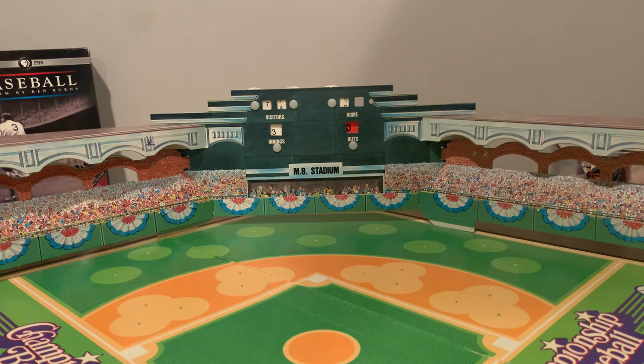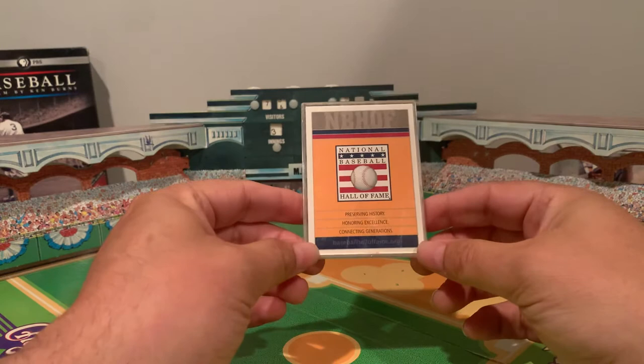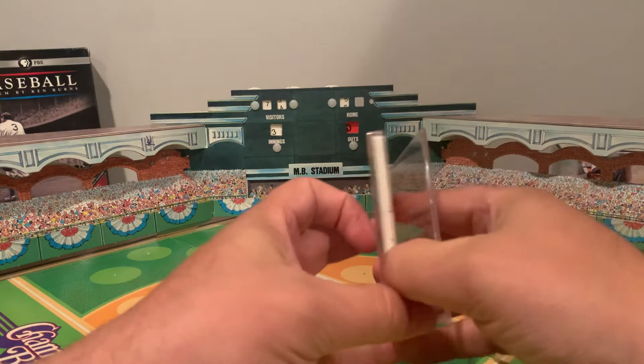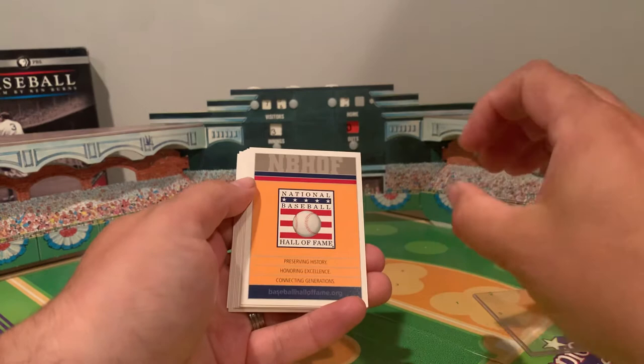I've got a quick one for you today — a highlight of my collection. What I have here is a group of cards, just a small set that came from the Hall of Fame. This was several years ago, probably right around 1995 when I first went. I've been there a number of times — I'm a member. Back in the day, if you went to the Hall of Fame, they had a little checklist. They'd hand you a piece of paper highlighting the various areas of the Hall, and for each area you had a little trivia question.